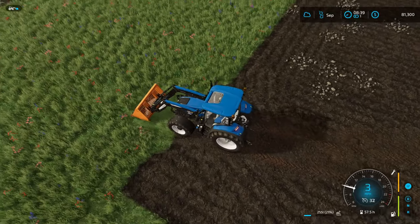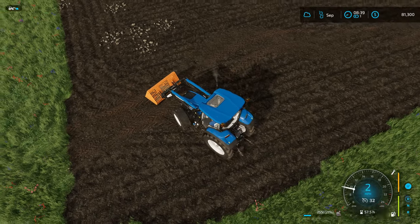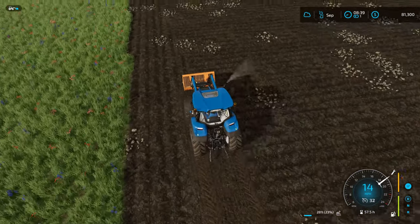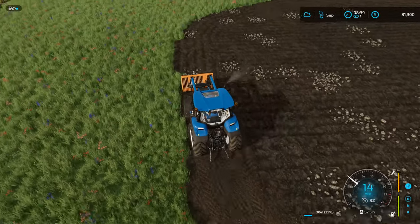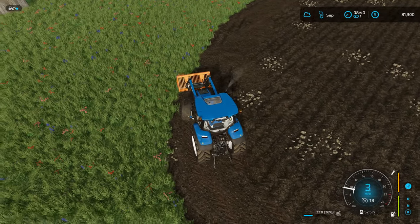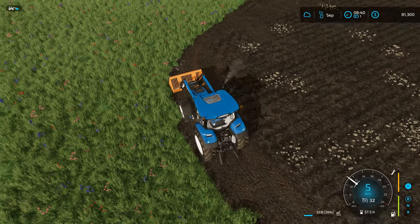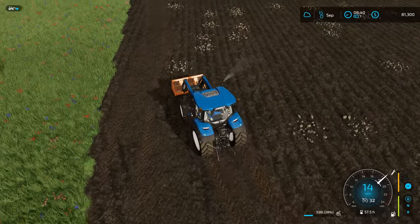Having no working speed is interesting - I kind of like it, but part of me wonders if it's realistic. The capacity of this is 1,200 liters, whereas the stone picker I was using before could hold 2,000. I'll say though, listening to those stones go in the bucket sounds like fingernails on a chalkboard - it just sounds like I'm damaging something.